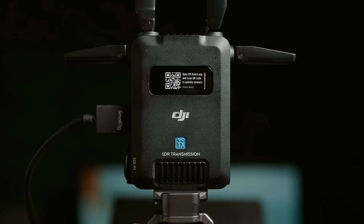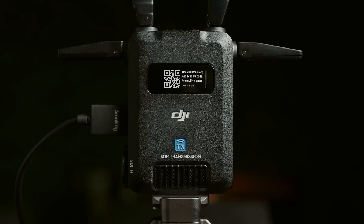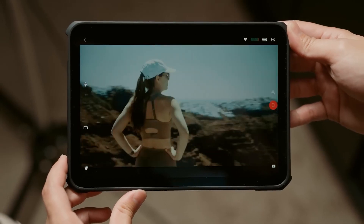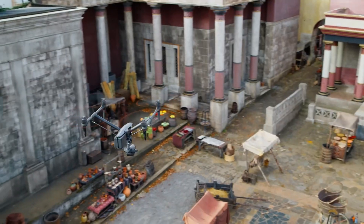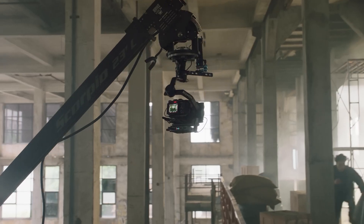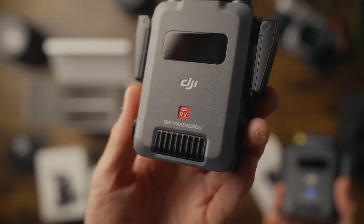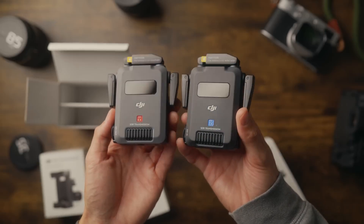Overall, the DJI SDR transmitter combo offers a robust, high-performance solution for filmmakers and live event production teams. Its combination of long-range transmission, high video quality, advanced frequency management, and seamless integration with DJI's existing ecosystem makes it a versatile tool that can meet the demands of various production environments. For those looking for a reliable mid-range transmitter with professional-grade features, the DJI SDR transmitter combo is a compelling choice.